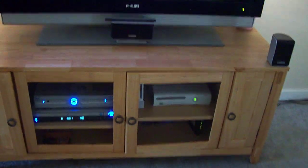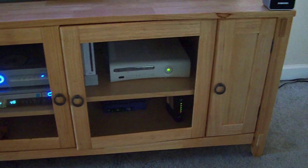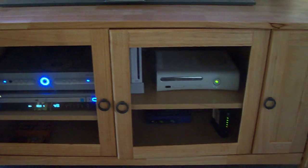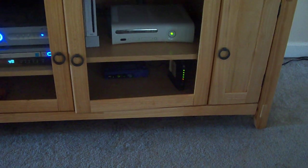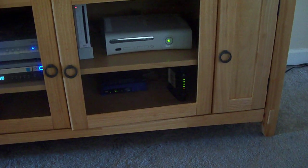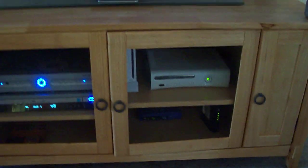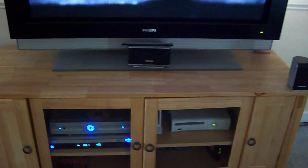Also part of the home entertainment system is my Xbox 360 of course, and then the Wii right beside it. Below that I have the internet connectivity devices on the right — it's the cable modem, and right beside it is the Linksys router, so I can use a laptop around the entire entertainment room.